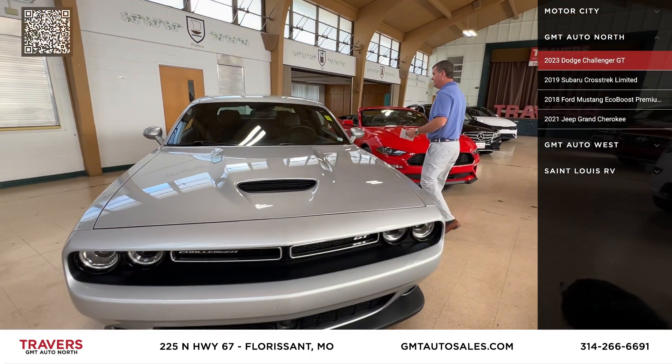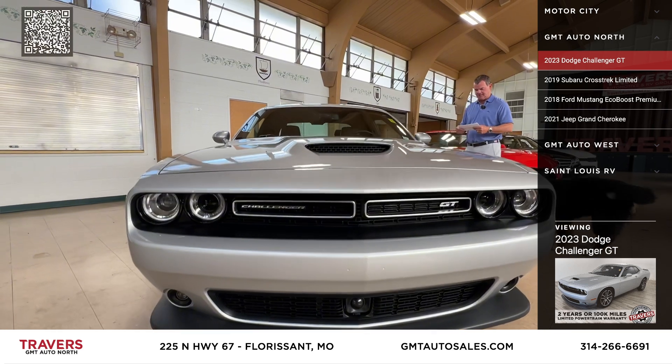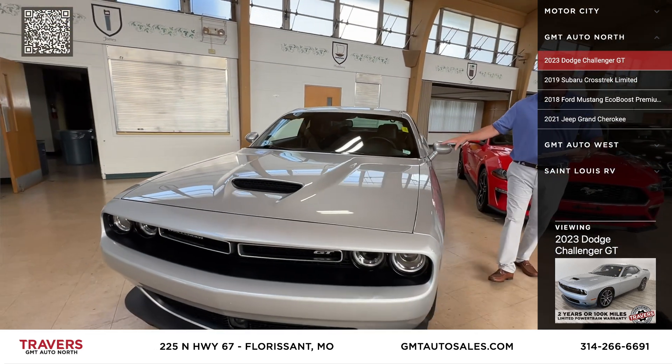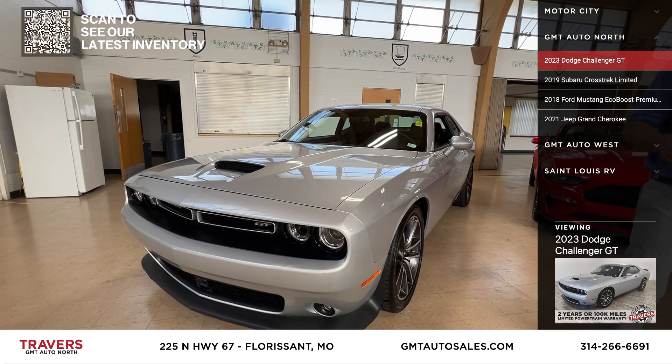Here's a 2023 Dodge Challenger GT that just came in. It's got the factory spoiler, upgraded wheels, and it's a 2023 with 5,000 miles — still under full factory warranty. Super, super clean.